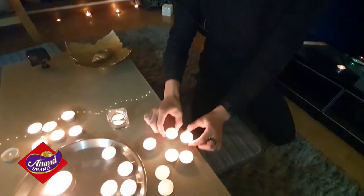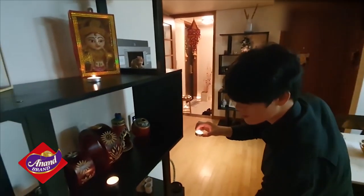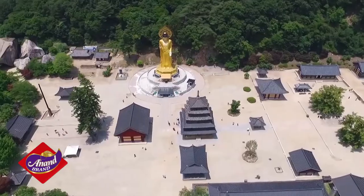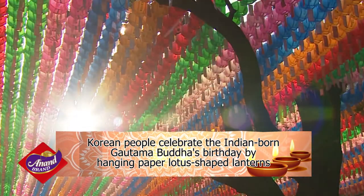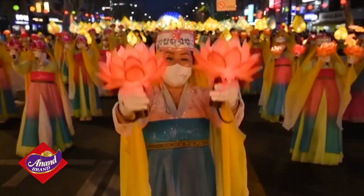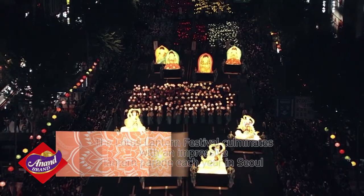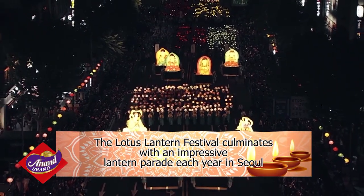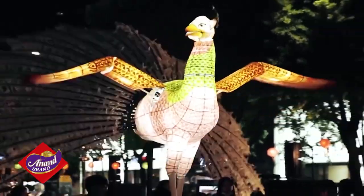Just a note here — Diwali is not the only festival in Korea with Indian roots. Korean people celebrate the Indian-born Gautama Buddha's birthday by hanging paper lotus-shaped lanterns across their homes and in the streets. This celebration attracts a large number of people across cultures and culminates with an impressive lantern parade each year in Seoul, once again celebrating the triumph of light.